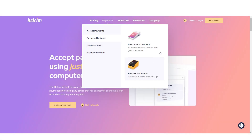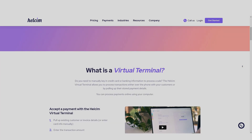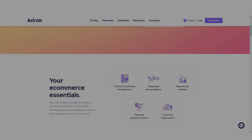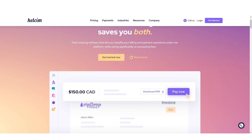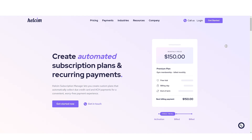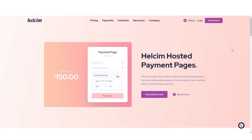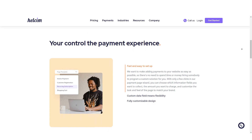Convert any computer into a POS terminal with HealthSim's virtual terminal software. Create an online store and accept payments with HealthSim's online checkout feature. Easily create and manage invoices with HealthSim's invoicing software. Set up recurring payments and customizable payment plans for customers. Accept payments for invoices, subscriptions, and donations through customizable payment pages.